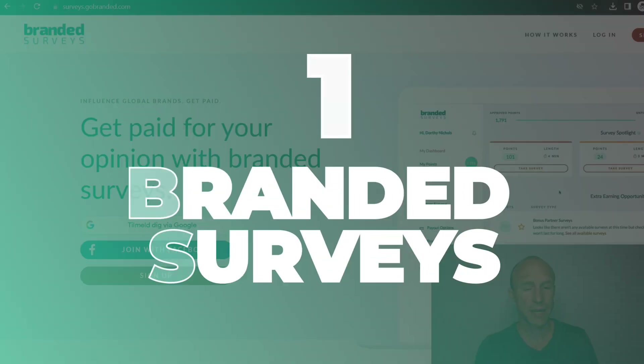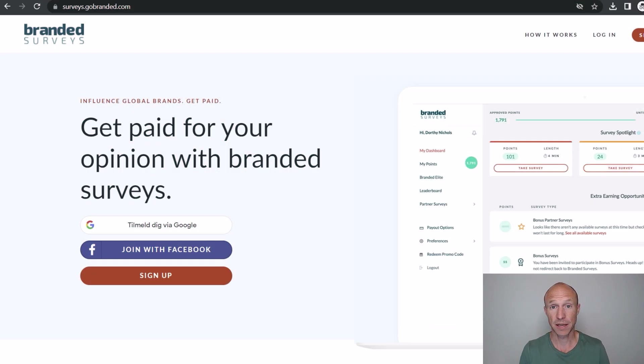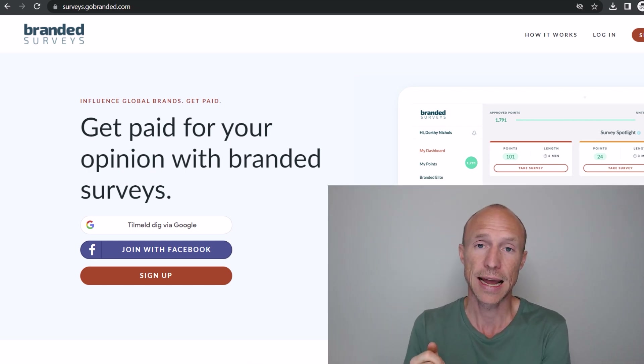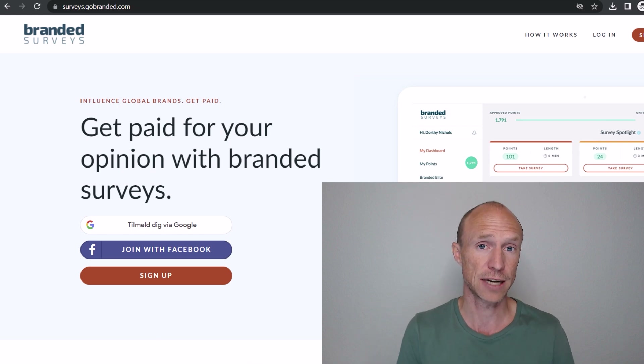At the top of the list we have Branded Surveys, a survey site with an app available for the US, UK, and Canada. If you live in one of these countries, this is one of the highest-paying survey sites — the more active you are, the higher your membership level and the higher rewards you'll get. You only need to earn five dollars to get paid. You can choose to get paid via bank transfer in some countries, and it also offers PayPal and a wide variety of gift cards.